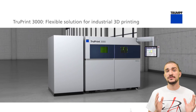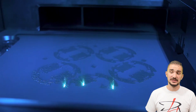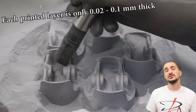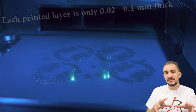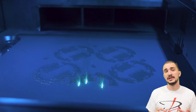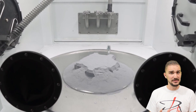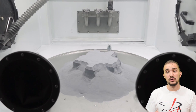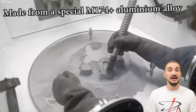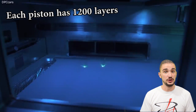The pistons are created in a Trumpf TruePrint 3000 3D laser printer. The machine builds the pistons one layer at a time, with each layer being 0.02 to 0.1 millimeters thick. Each layer consists of a fine metallic powder that is fused together with high-strength, high-precision lasers. The material itself is a proprietary alloy called M174+, developed and supplied by Mahle. Each piston is composed of 1,200 layers of the laser-fused alloy.